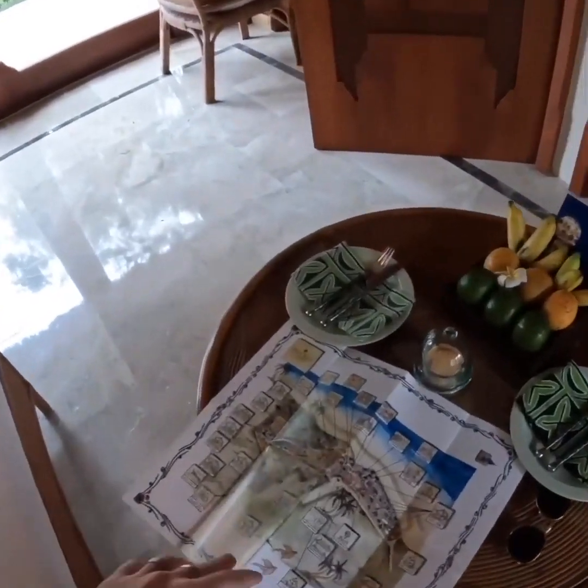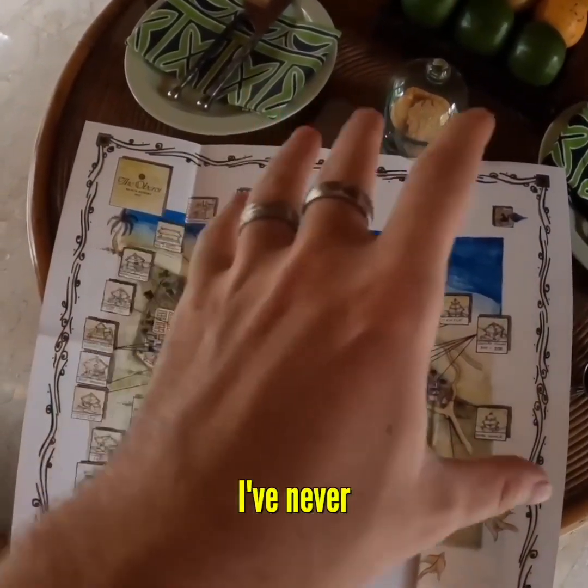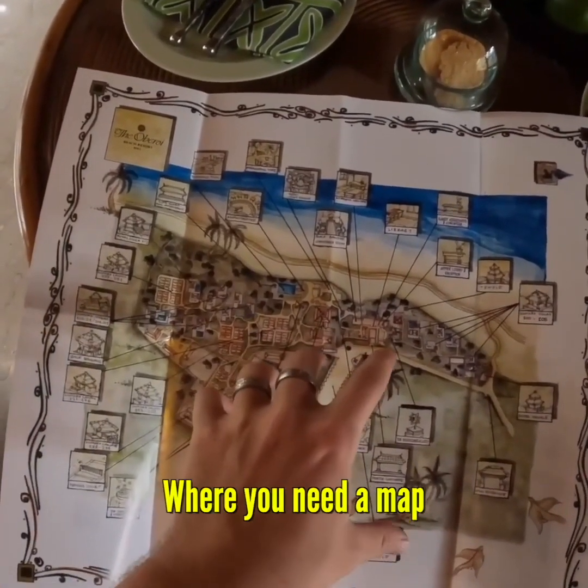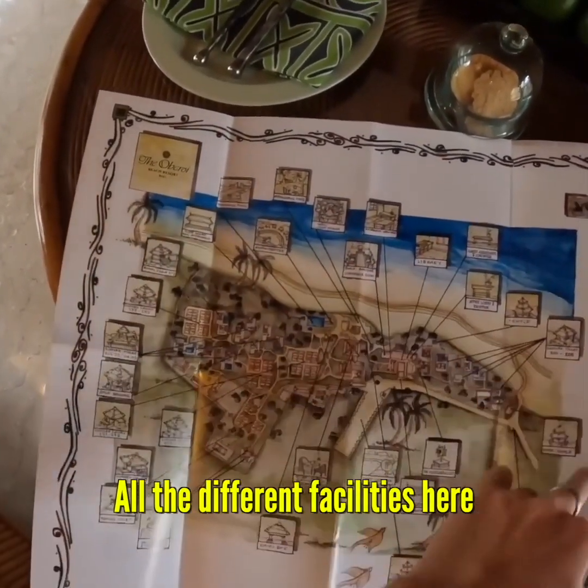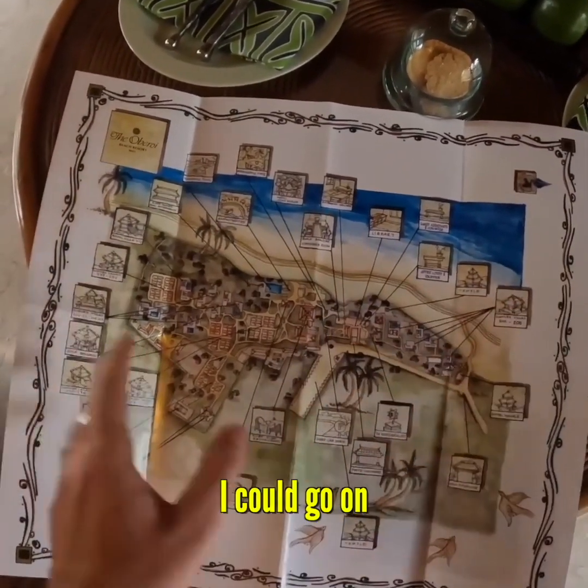First of all I'll show you this map of the resort. I've never stayed at a hotel where you need a map. You've got all the different facilities — conference room, a gym, business center, library. I could go on.